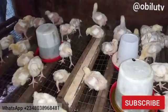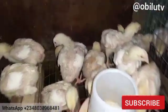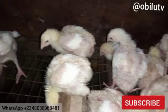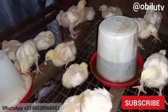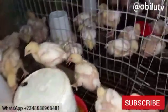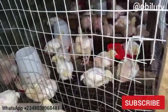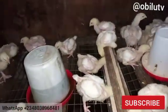We have now moved some birds into the last pen we just created. We covered one side because today is kind of hazy — the sun isn't shining well and rain was trying to fall — so we just made sure they are not catching cold.